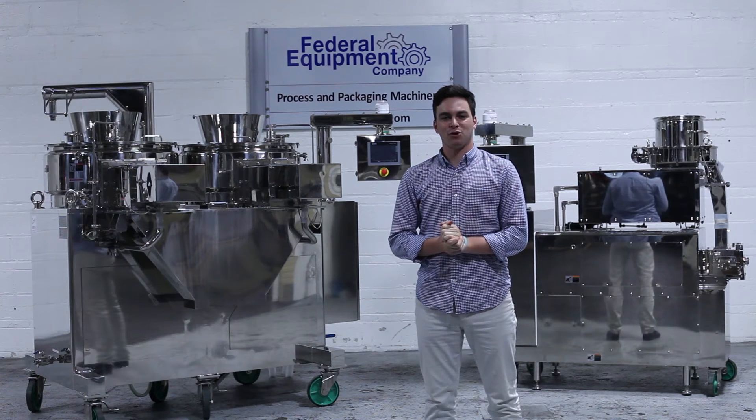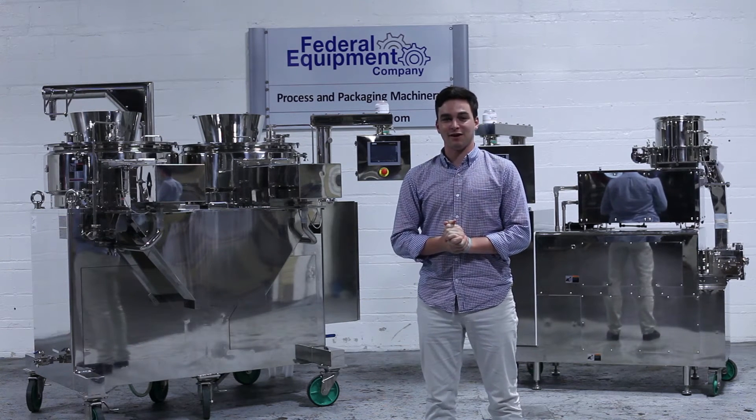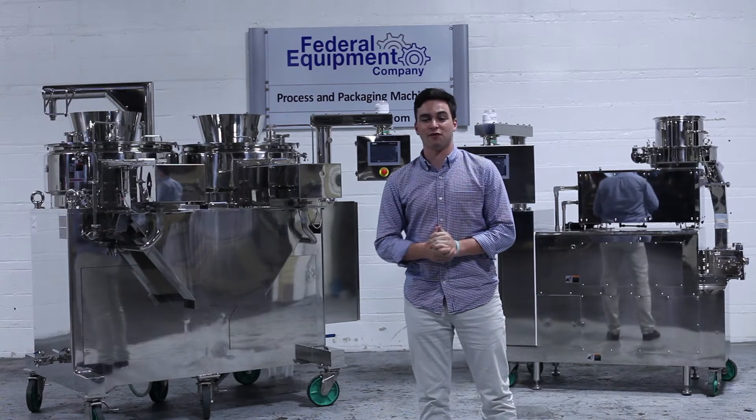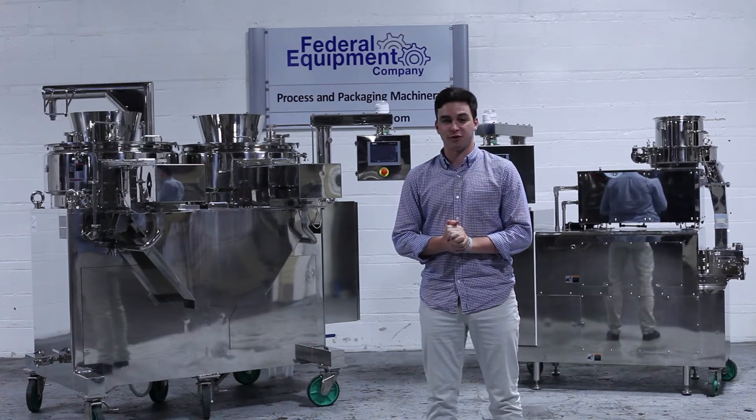I'm Oliver and I work at Federal Equipment Company in Cleveland, Ohio. We're here in our beautiful state-of-the-art warehouse where I'm showing you one of our newest products, the unused LCI granulator spheronizer system.